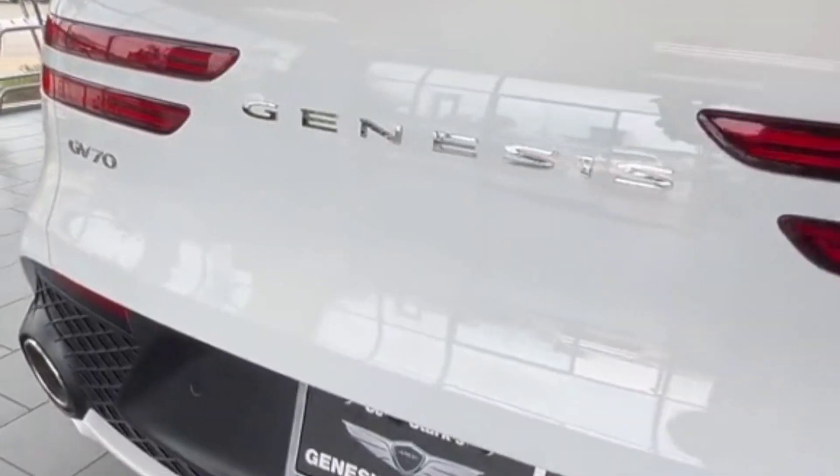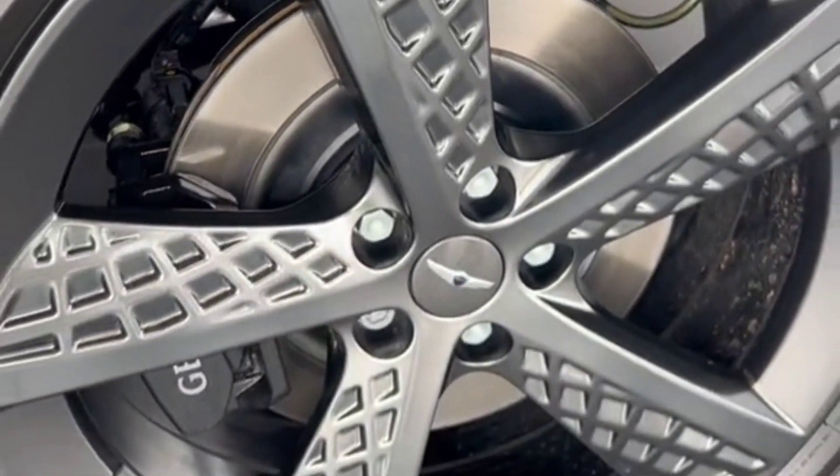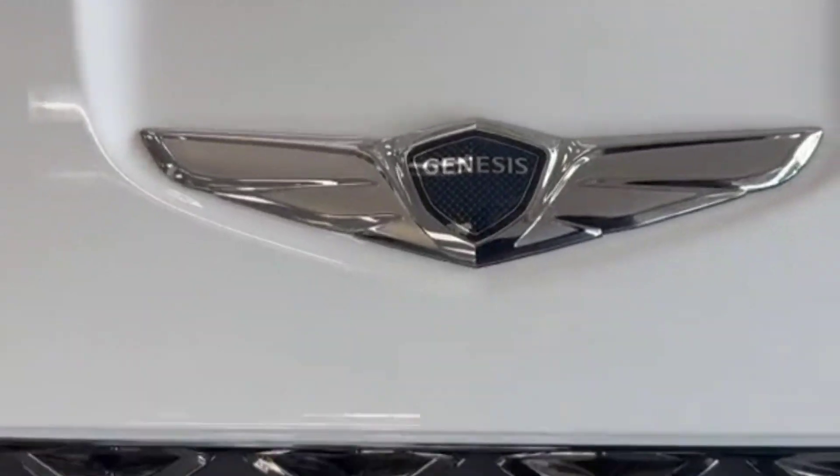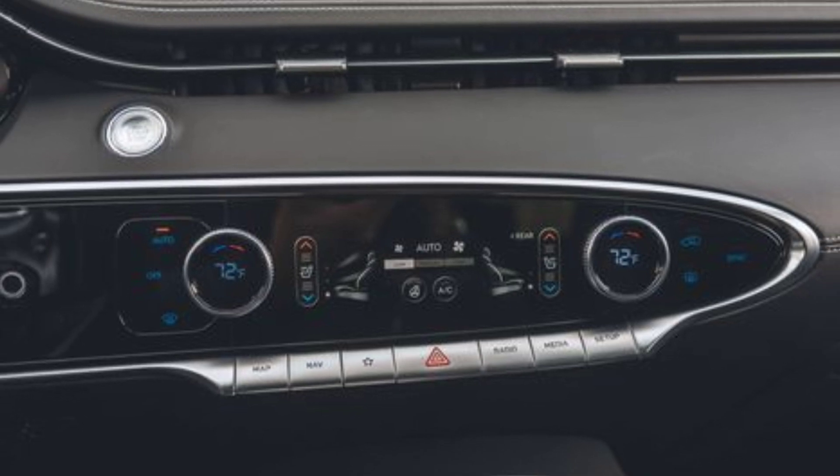The 3.5T features oversized dual tailpipes that poke through the black mesh surround on the rear bumper, for a more extroverted look than the upright pentagonal exhaust tips on the 2.5T. The V6 model also gets black trim on the bumpers and side skirts.